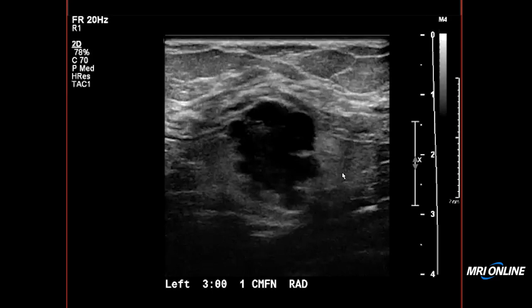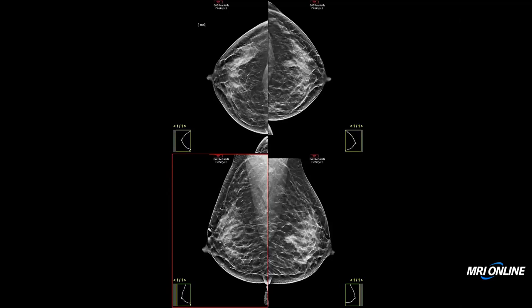The mammogram was done on the same day. We did CC and MLO views of both breasts, and we can see that in the left breast, slightly lateral to the nipple in the posterior depth, there's an asymmetry. We also see it on the MLO view.